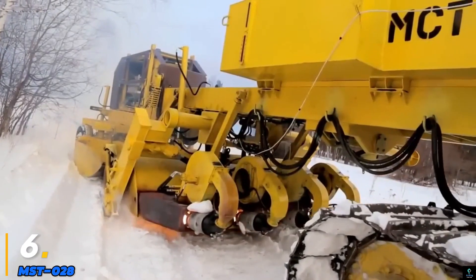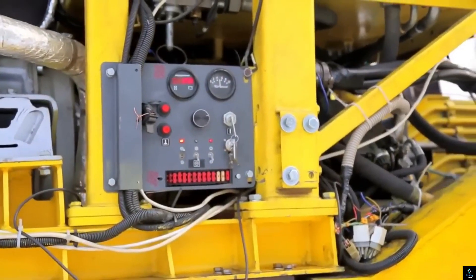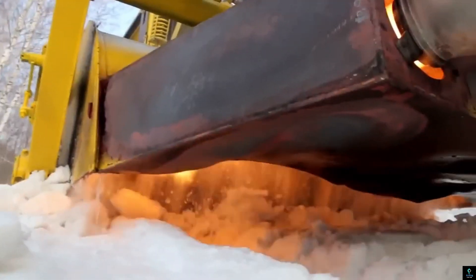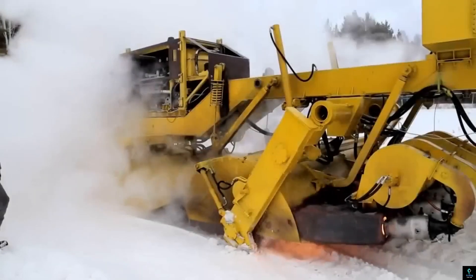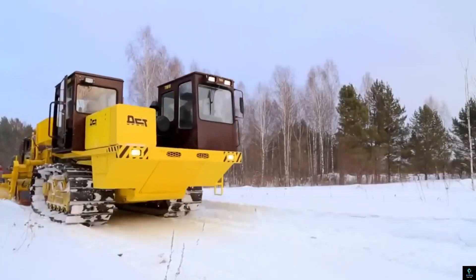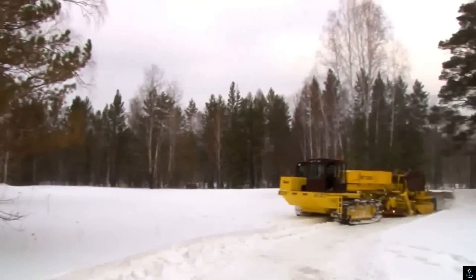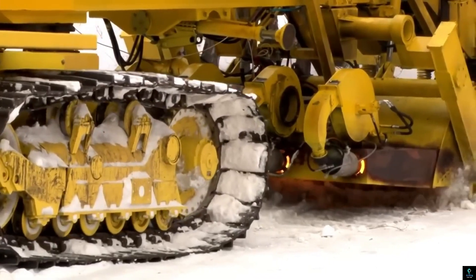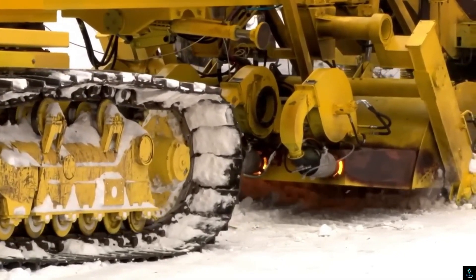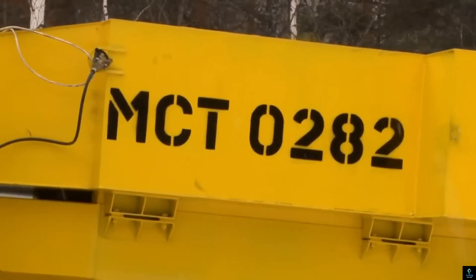Number six: MST028. The MST028 is a compact multi-functional tracked carrier designed for use in diverse industries such as construction, agriculture, and forestry. Its low ground pressure and robust rubber tracks make it highly effective in navigating challenging terrains, including mud, sand, and snow, without causing significant ground disturbance. Powered by a reliable engine, the MST028 offers excellent performance and fuel efficiency in demanding conditions.